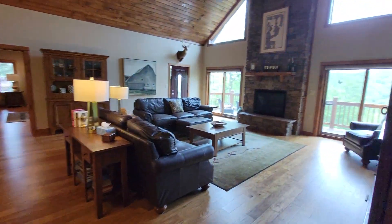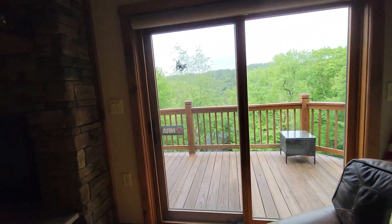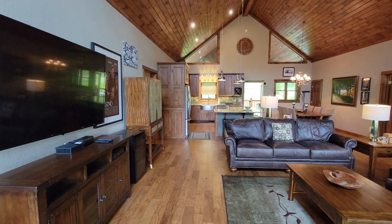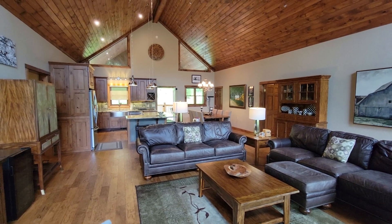There it is, folks, in a nutshell. You've got sliders on each side of the fireplace. This is definitely a beautiful home and a great part of Sugar Mountain. Have a great day.